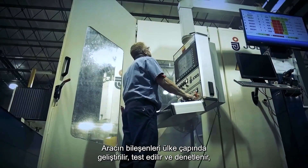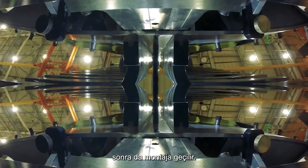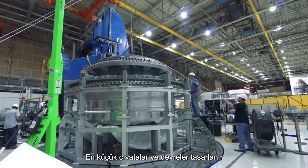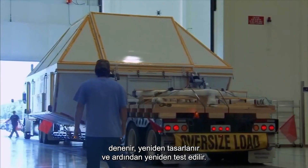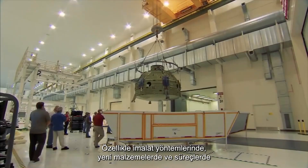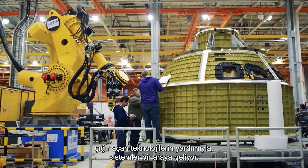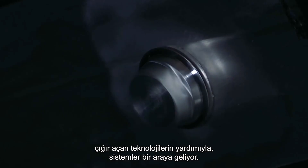The components for the vehicle are developed around the country, tested and checked, then passed on for assembly. The minutest bolt and circuit is designed, tested, redesigned and tested again. Slowly, the systems come together with the aid of some breakthrough technology, particularly in manufacturing methods, new materials and processes.